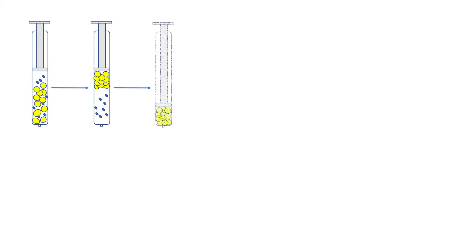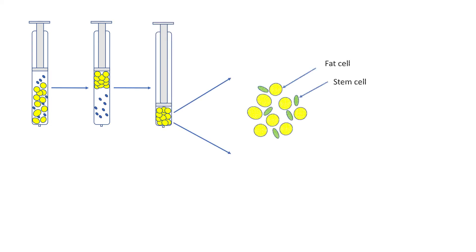The fat tissue is then concentrated using our proprietary method to remove any excess fluid and oils and concentrate the dense tissue, which contains a high concentration of stem cells.